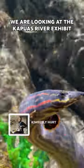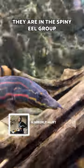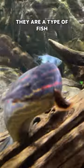We are looking at the Kapuos River exhibit, focusing on the fire eel. They are in the spiny eel group, but they are not true eels — they are a type of fish.